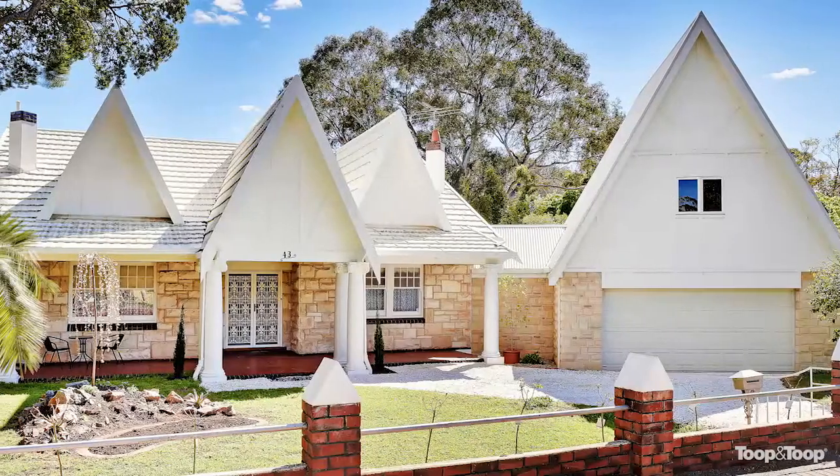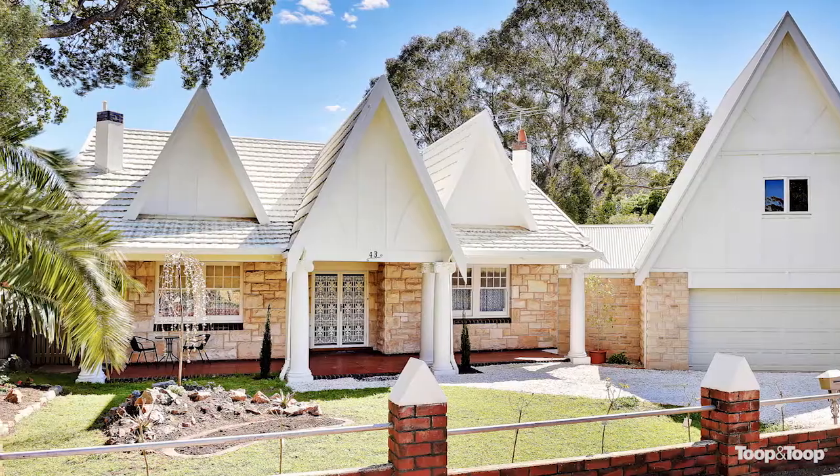Hi, I'm Michelle Alexandru and welcome to 43 Northumberland Street, Tuzmoor. This grand entertainer is only three doors away from Tuzmoor Park.